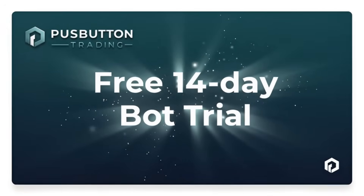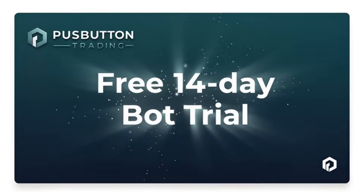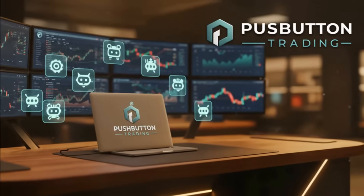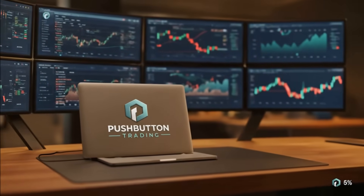No coding, no complicated setup required. Just install, connect, and watch your bot take trades based on proven, data-driven strategies. You'll get full access to our training videos, step-by-step setup guide, and live support to help you get started fast.